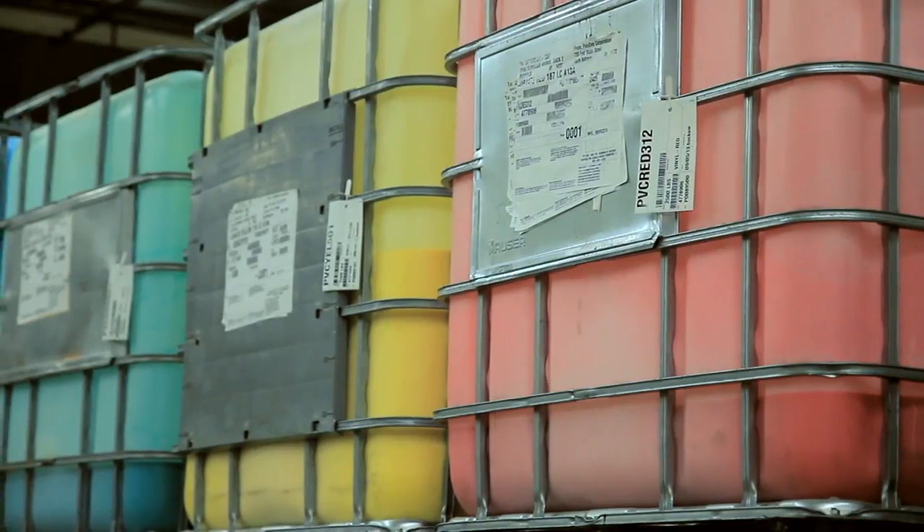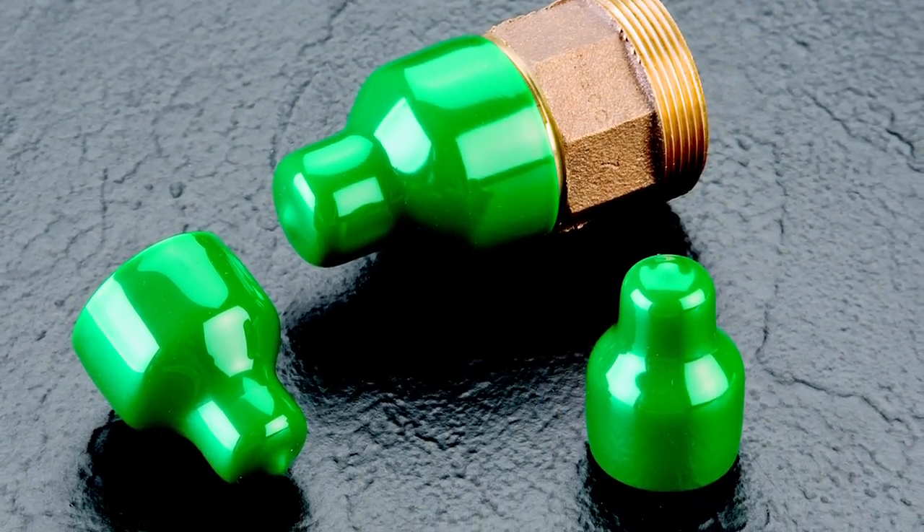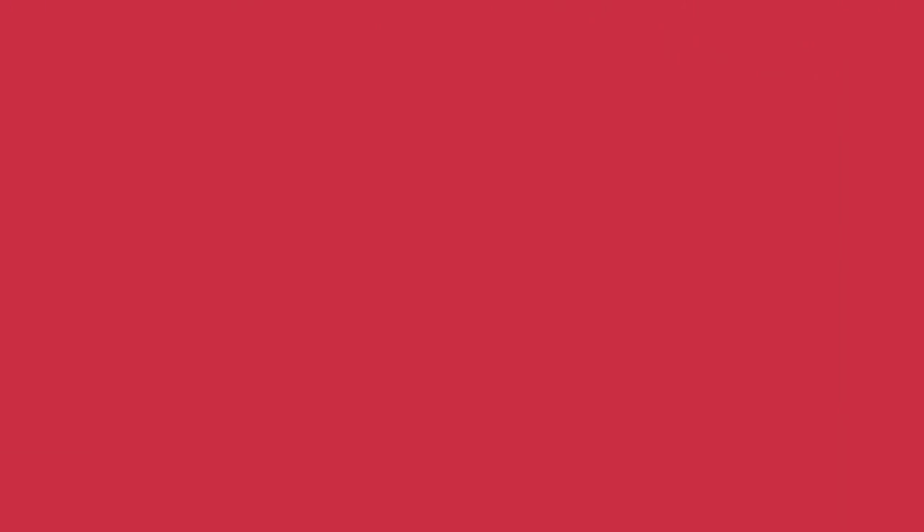Learn more about the properties of our material options, including standard and high temperature vinyl, by downloading the material spec sheet at catplugs.com.